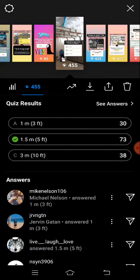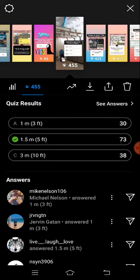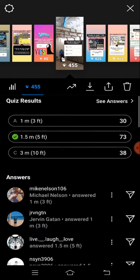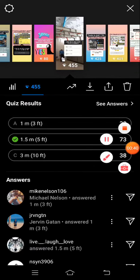For one meter or three feet, there are 30 answers. For five feet or 1.5 meters, that's 73. And for three meters or 10 feet, we have 38. So the dominant answer is 1.5 meters or 5 feet — let's check if that's the right answer.